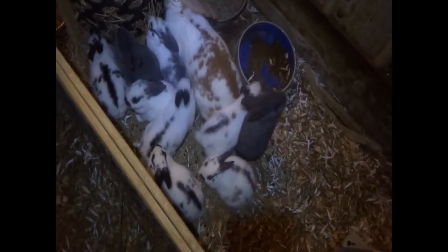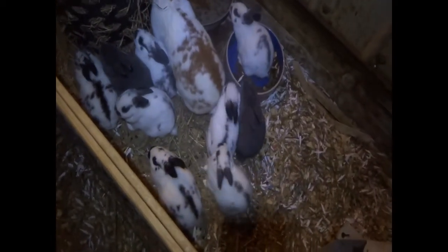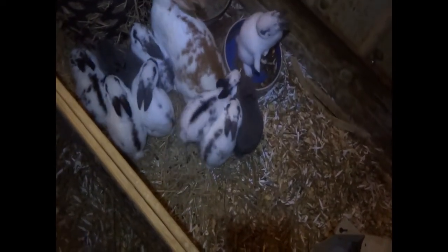I might also put one of those feeders in Basil's cage because he likes to dig and then puts bedding all over his food and wastes it. I might give the Angoras those types of feeders as well. And yes, the barn doors — both of them — are still closed because it's still cold outside.